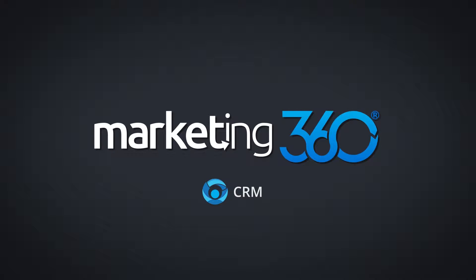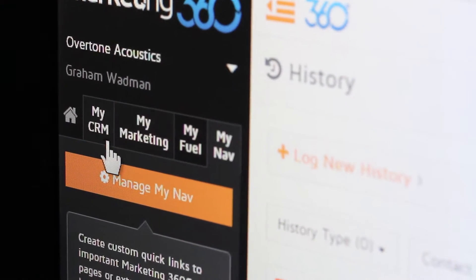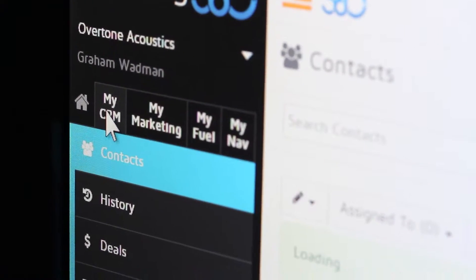The CRM program integrates seamlessly with Marketing 360 and our UXI websites to collect all of the data from customers and leads, compiling all of that into a single database where you can interact with them effectively, send out email drip campaigns, communicate with them, and track all of your interactions with customers.